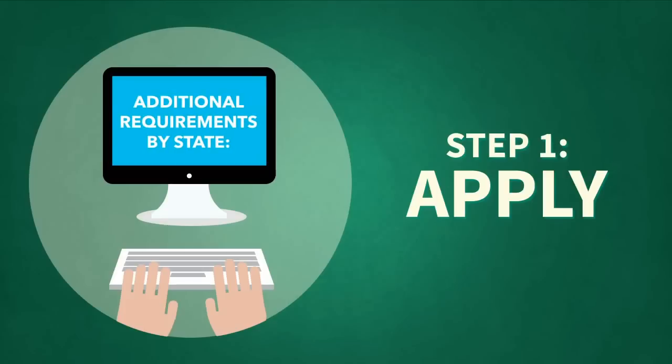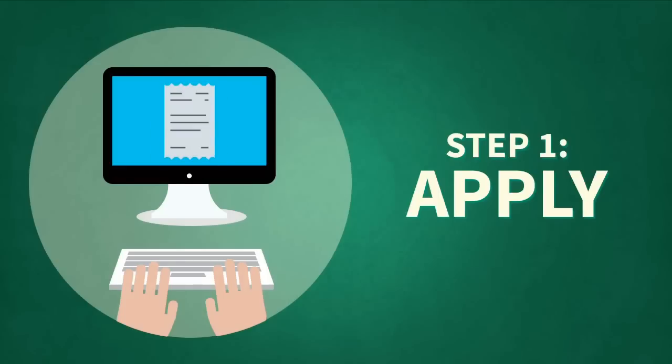Depending on the requirements of the state you're in, there is some additional information you may need when you apply. It's a good idea to have some documents handy, such as your social security number, government-issued photo ID, proof of income such as a pay stub, and your bank account information.